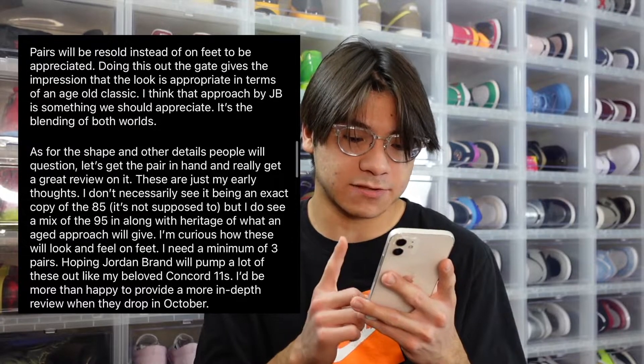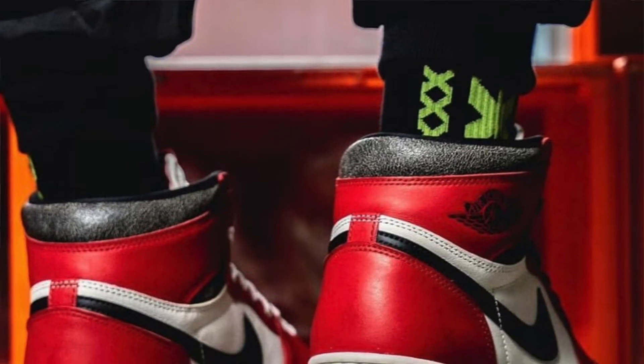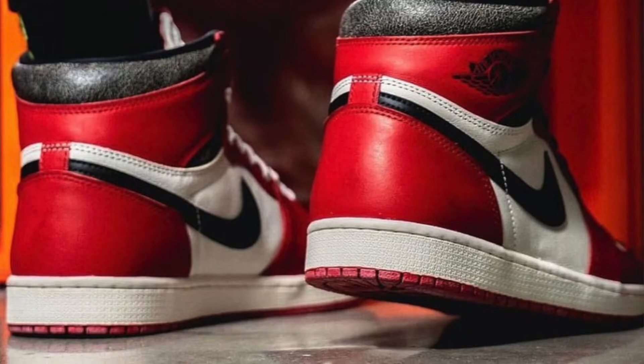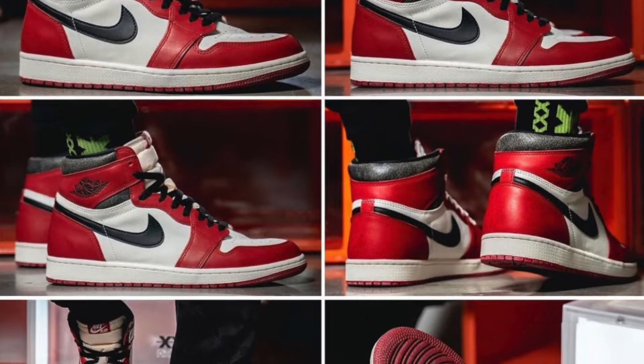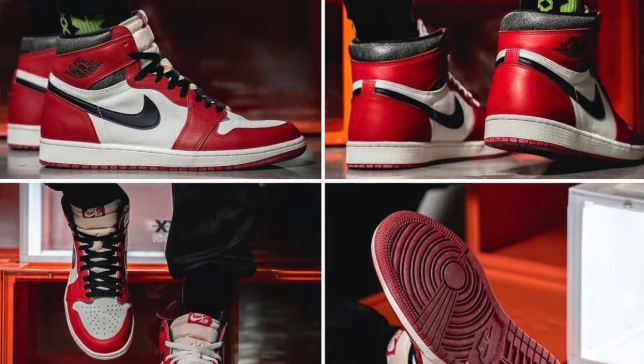He also talks about the shape: 'As for the shape and other details, people will question — let's get the pair in hand and really get a great review on it. These are just my early thoughts. I don't necessarily see it being an exact copy of the '85 — it's not supposed to be — but I do see a mix of the '95 along with the heritage of what an aged approach will give. I'm curious how these will look and feel on feet.'